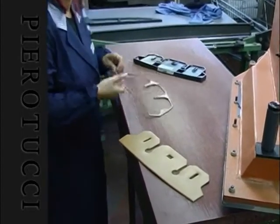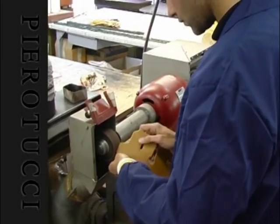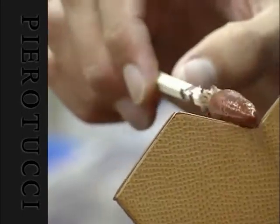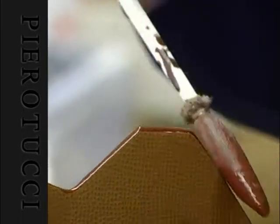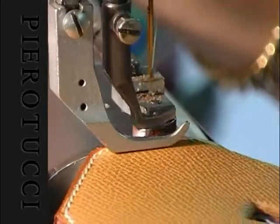At Pierrotucci it is our priority to accommodate the needs of our customers. Custom orders are our speciality; therefore we can alter sleeve lengths, create an item in another colour, make special adjustments when possible, and more. On top of this, these special services are absolutely free.